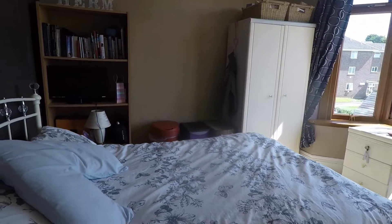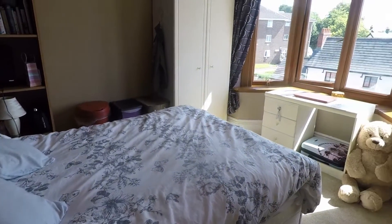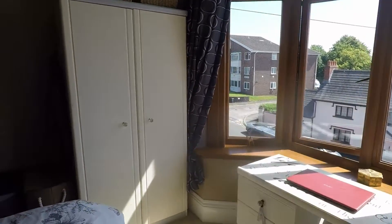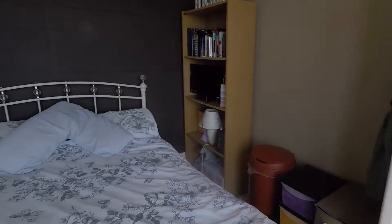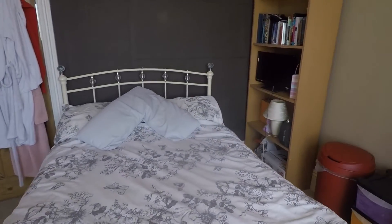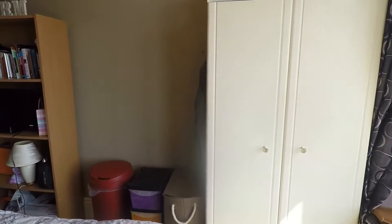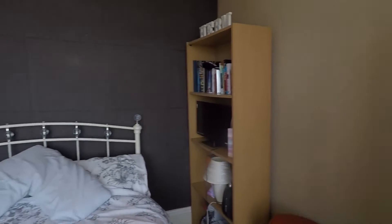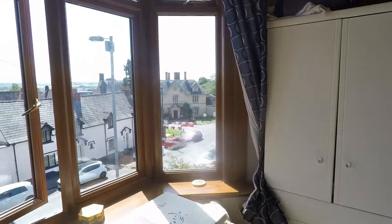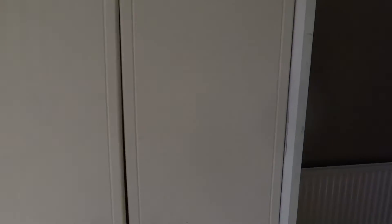The next double bedroom is bedroom three, overlooking the front this time with the bay window again. It's still a good-sized double room with space for your double bed and wardrobes either side. There are also nice views over Newport and all the way over to Bristol.